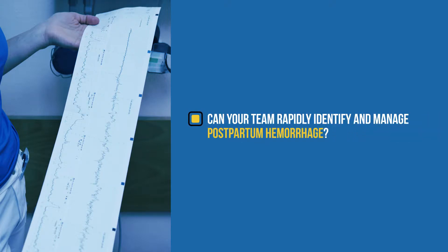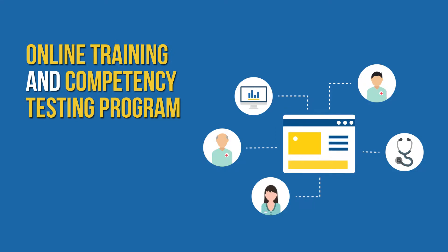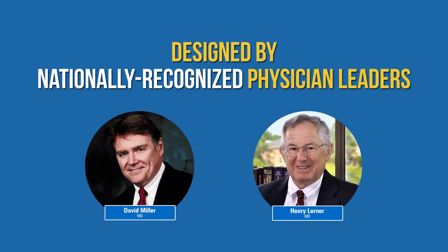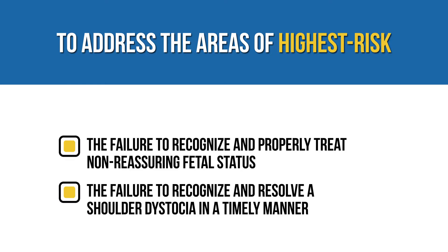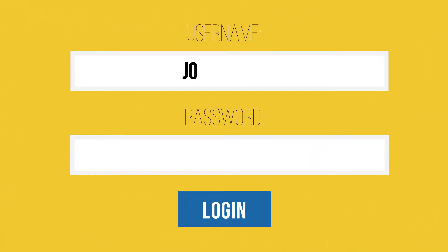Can your team rapidly identify and manage postpartum hemorrhage? Keep patient safety front of mind with our online training and competency testing program for obstetrics. This program was designed by nationally recognized physician leaders to address the areas of highest risk, including the failure to recognize and properly treat non-reassuring fetal status, the failure to recognize and resolve a shoulder dystocia in a timely manner, and the failure to properly estimate blood loss leading to mismanagement of postpartum hemorrhage.